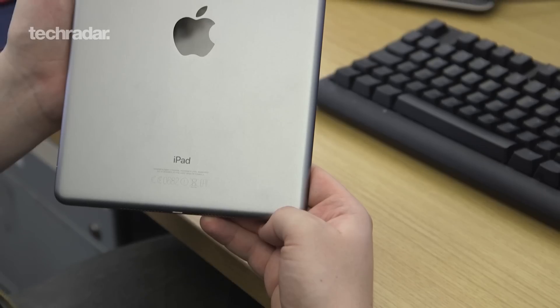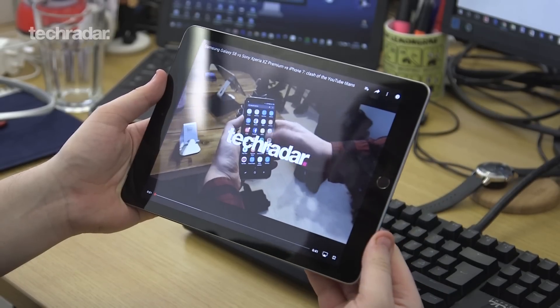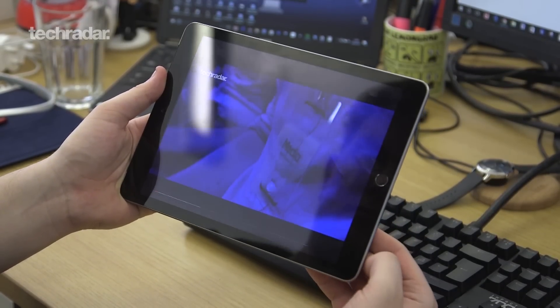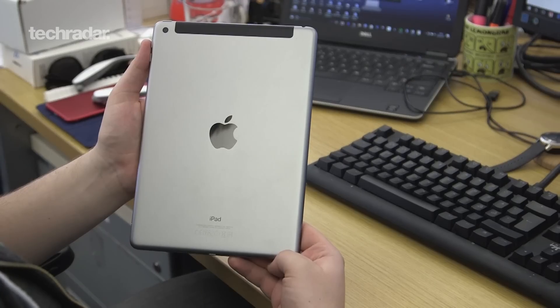Our best tablet in the world right now is the brand new iPad from Apple. You're getting a great screen and a great processor, but the main focus is the price. Apple has managed to drop the price from the iPad Air 2, and it's a lot cheaper than even the iPad Mini 4 that you can buy right now.